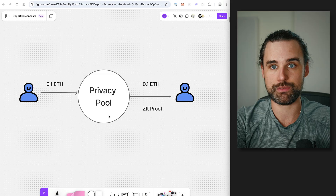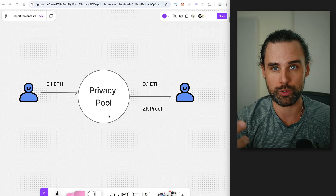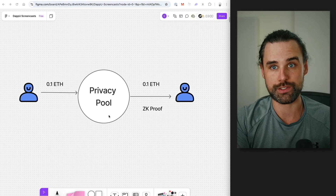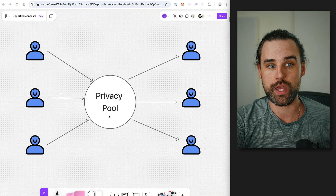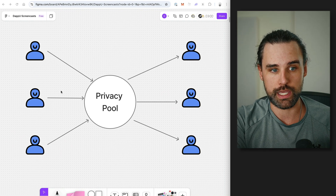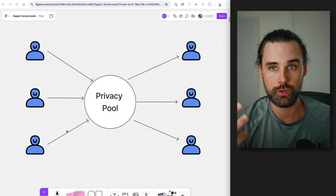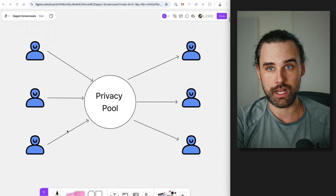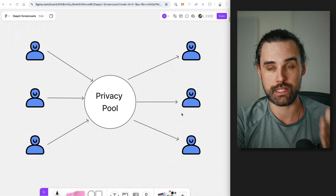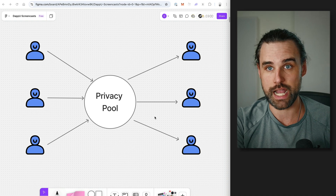An application like this is not going to be very effective if you're the only one using it. If you're the only person withdrawing on the other side, it's pretty easy to link the identity of the depositor to a withdrawal. However, this becomes more effective when you have multiple people doing this. If you have 10 people using the application, you could try to decode who the recipients were based on the information. But this problem becomes exponentially harder when you start getting thousands, hundreds of thousands of people depositing into these pools and withdrawing on the other side — it's really hard to link the identity of the depositors to the withdrawers. The more people use it, the more effective it is at actually preserving privacy.